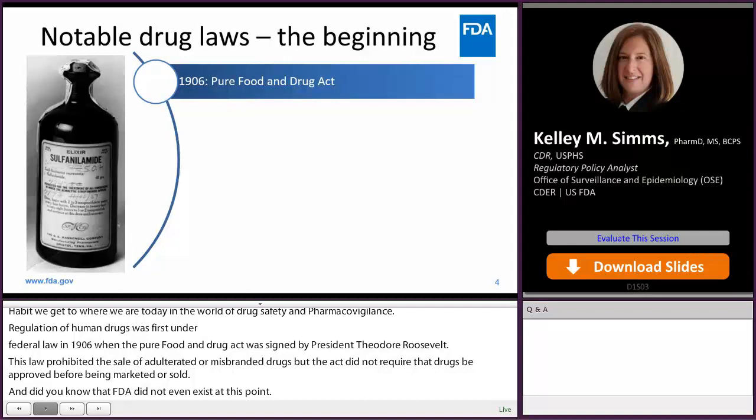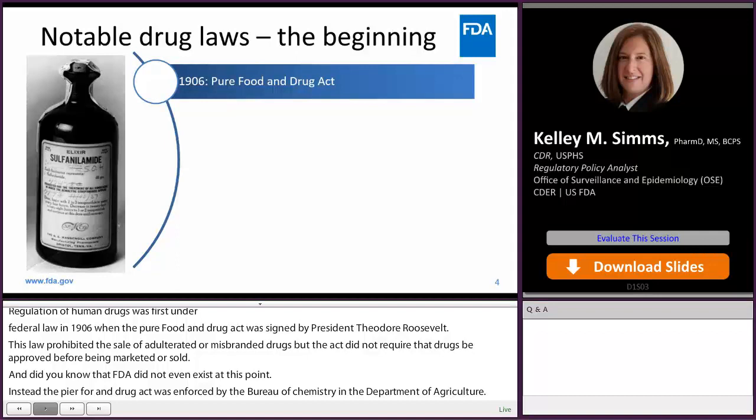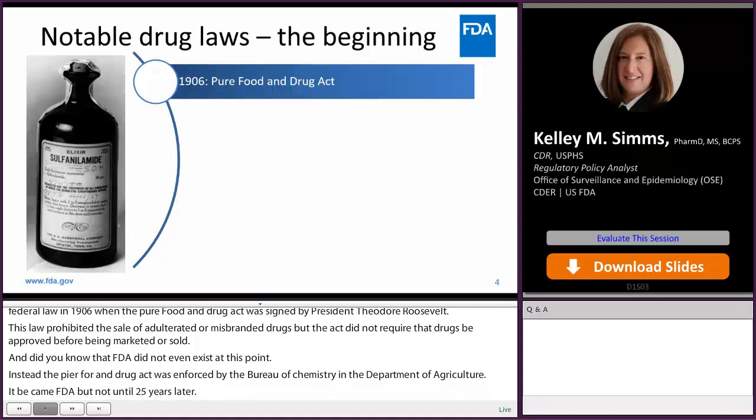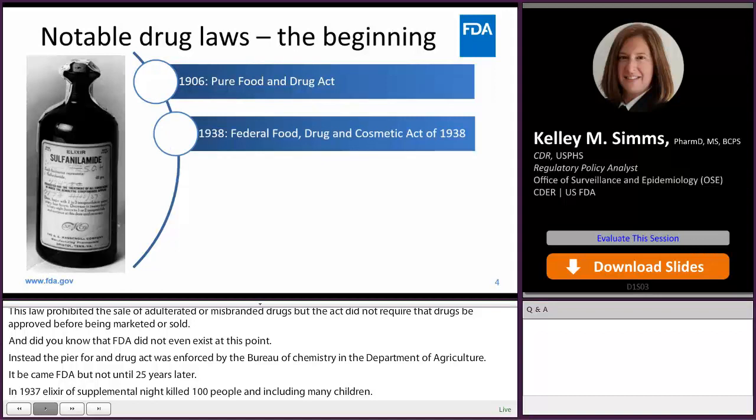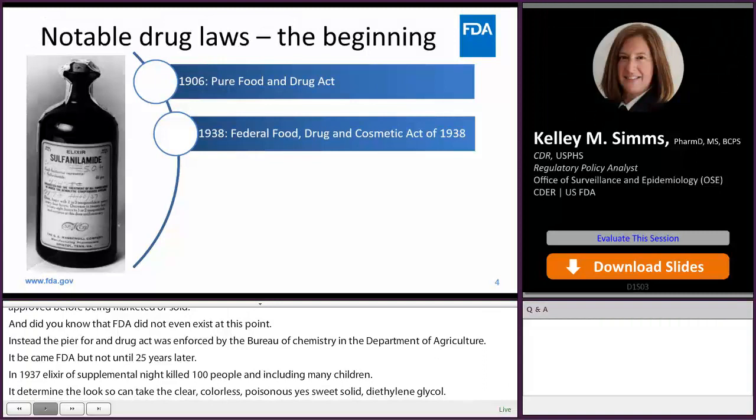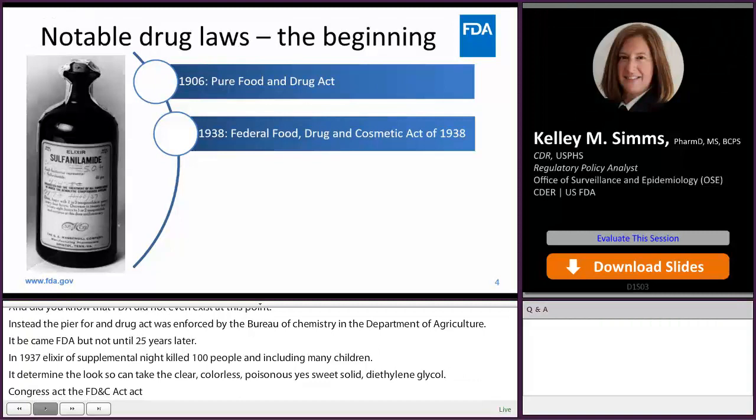In 1937, elixir of sulfanilamide sadly killed more than 100 people, including many children. It was determined that this elixir contained a clear, colorless, poisonous, yet sweet solvent — diethylene glycol. The next year, Congress passed the Federal Food, Drug, and Cosmetic Act of 1938, which required new drugs to prove safety before being marketed. For the first time, new drug applications were required to be submitted to FDA for review of safety information.